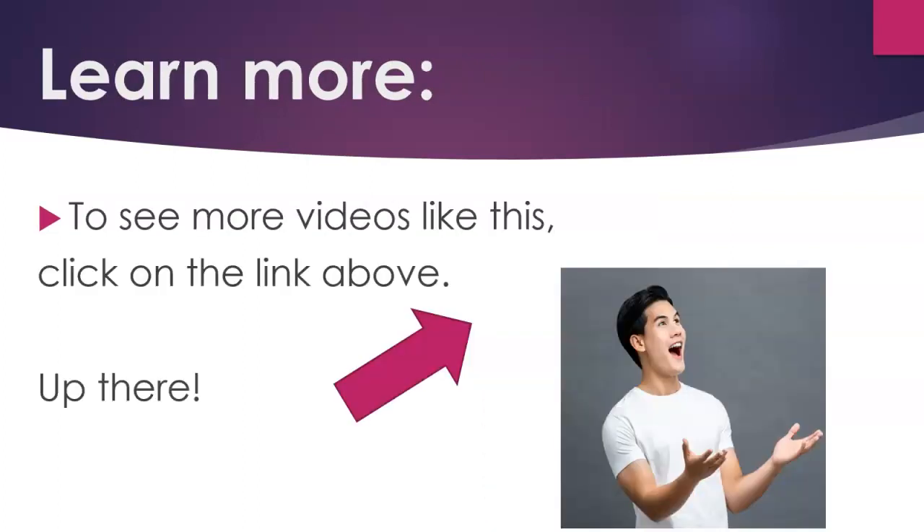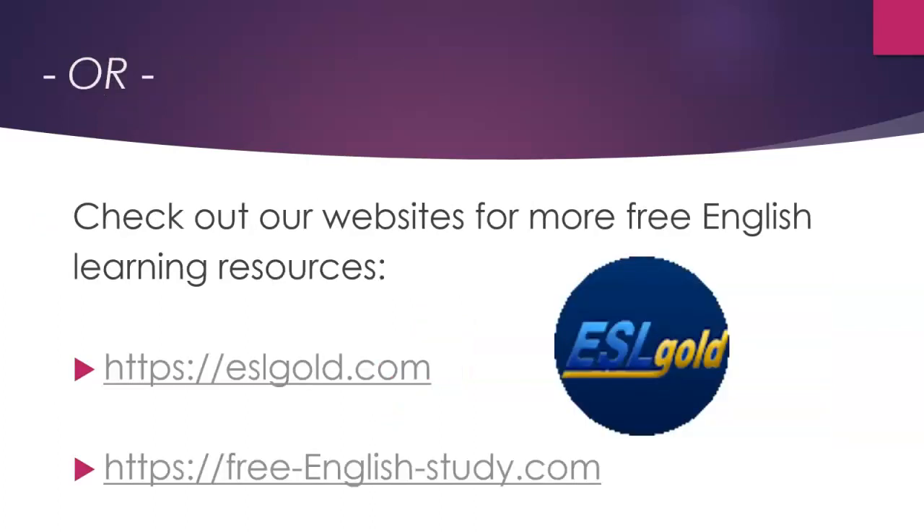To see more videos like this, click on the link above, or check out our websites for more free English learning resources: eslgold.com or freeenglishstudy.com.